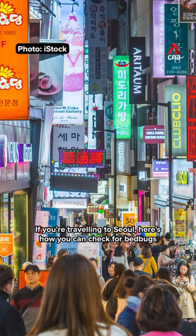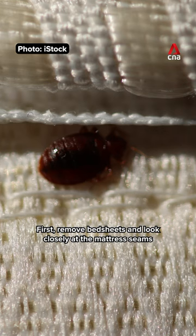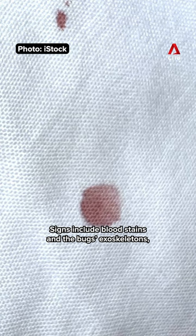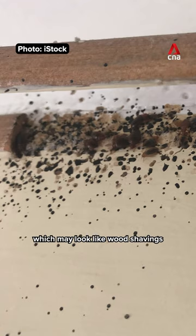Now, if you're traveling to Seoul, here's how you can check for bedbugs in your hotel room. First, remove bedsheets and look closely at the mattress seams. Signs include bloodstains and the bug's exoskeletons, which may look like wood shavings.